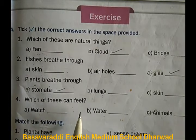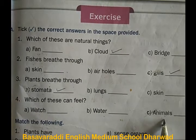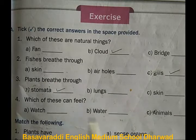Fourth one: which of these can feel — watch, water, or animals? Animals can feel.